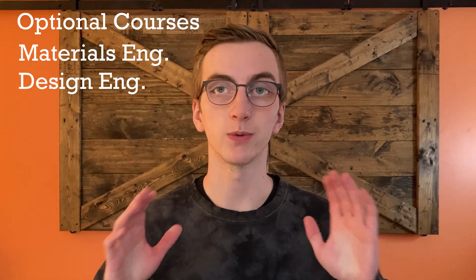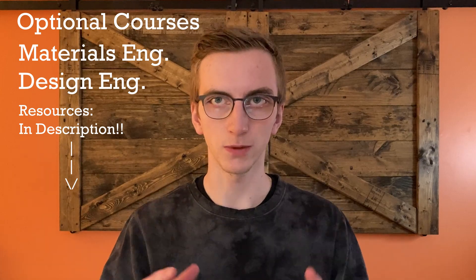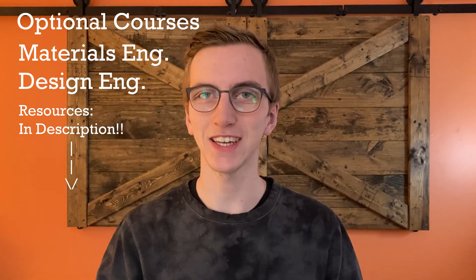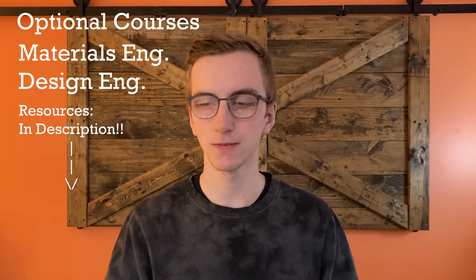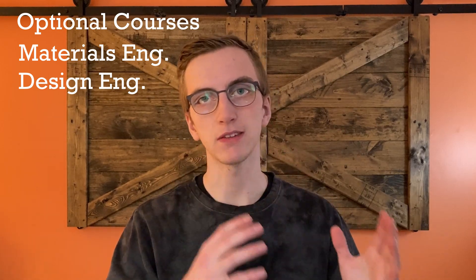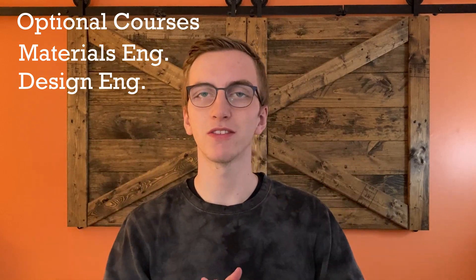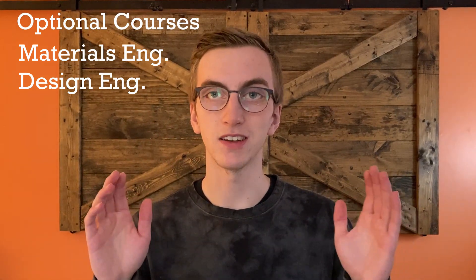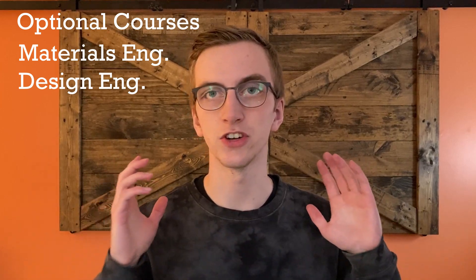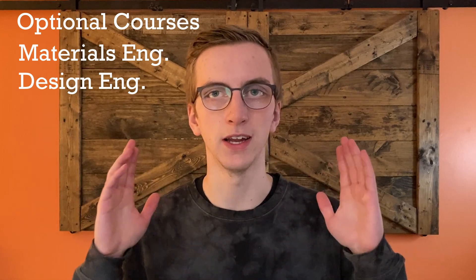Last but not least, we have materials engineering and engineering design. I've put resources in the description for textbooks and videos on these topics. Understanding basic engineering design principles and how to think like an engineer is probably one of the most valuable things you'll learn throughout your degree. If you want to build anything or understand how things work, understanding engineering design and the materials you can use is extremely valuable.